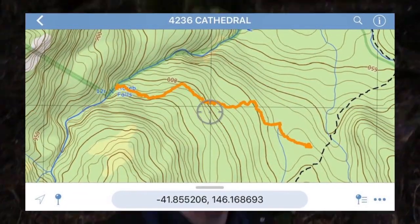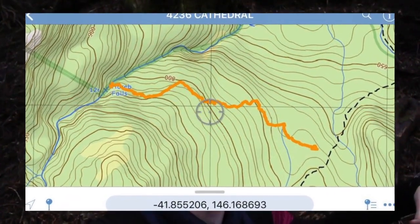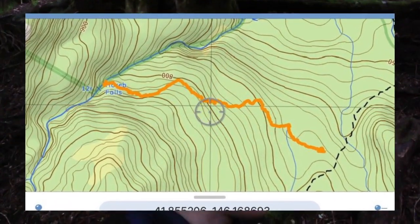I'll insert a screenshot of my GPS route into the video when I get to the falls. This is not a hard hike by the standards of off-track hiking, and I reckon it should be a good fall. I'm only a couple of hundred metres away now.